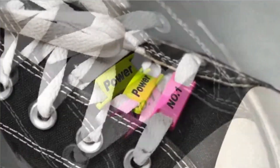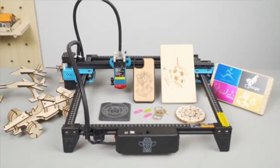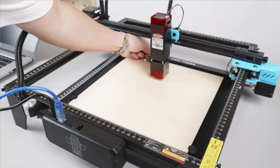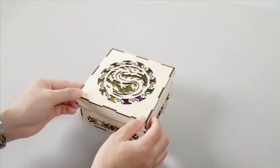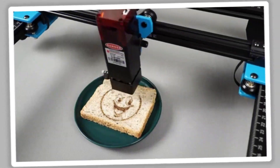The TTS model is versatile, suitable for engraving on various materials like wood, plastic, and soft metals. Its precision and ease of use make it ideal for intricate designs, ensuring professional results every time. The T-Trees TTS is a reliable and durable option for those seeking a balance of affordability, functionality, and durability.